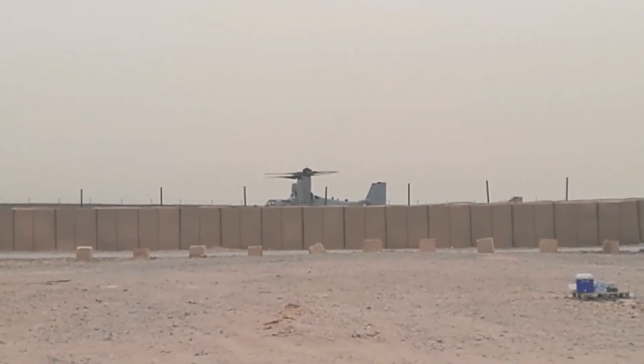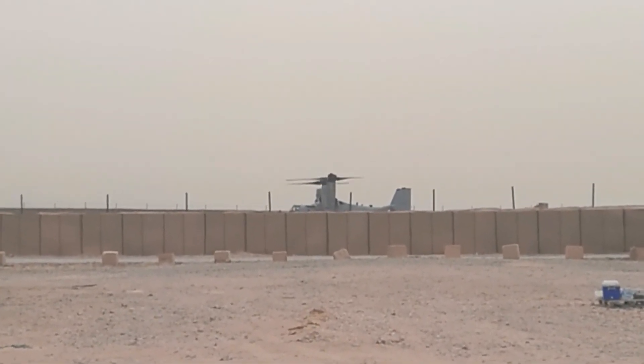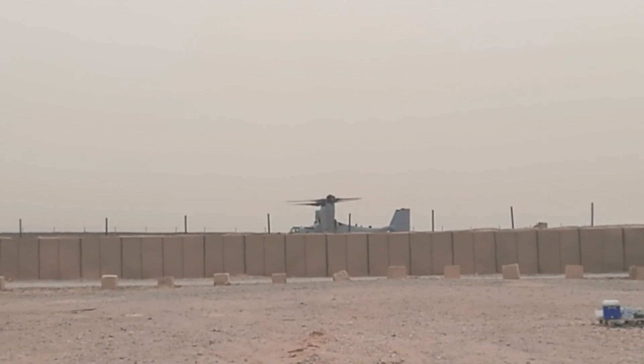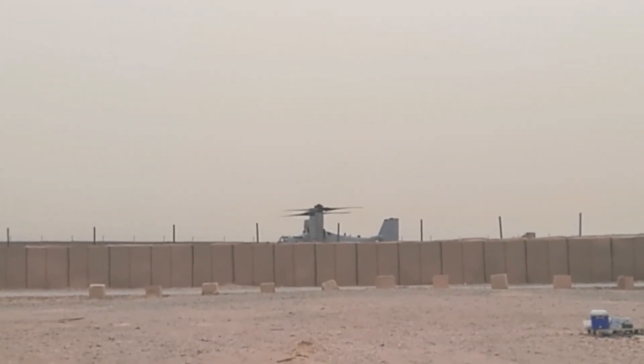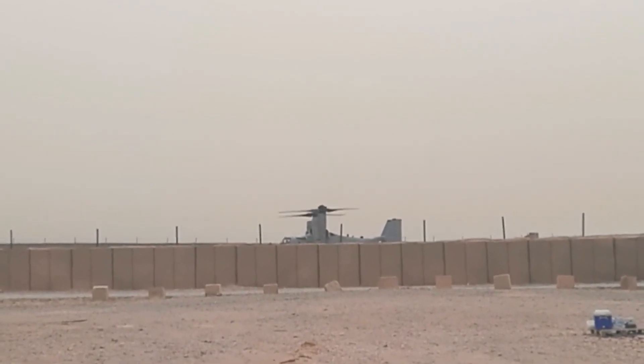In this video, we will explore the fundamental aspects of tow trucks and their vital role in Calgary's transportation and roadside assistance services. We'll delve into the various types of tow trucks and how they are utilized in different situations, from towing disabled vehicles to clearing accident sites.